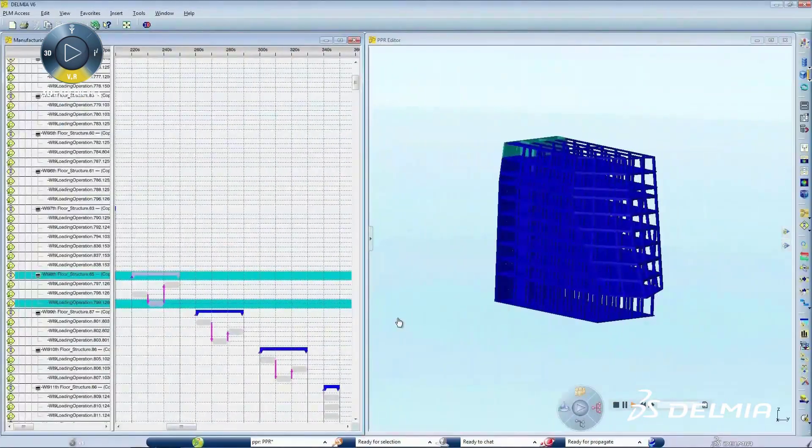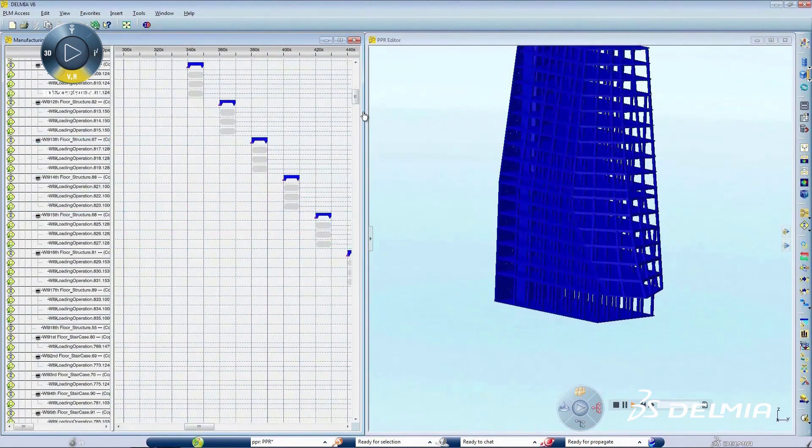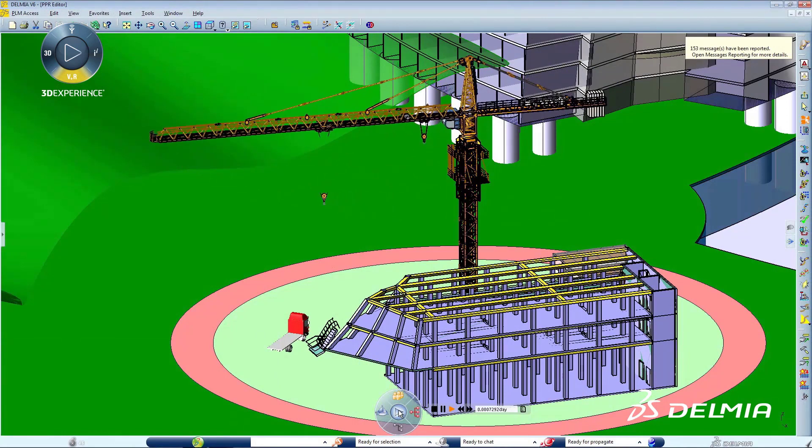4D simulation enables construction planners to optimize project schedules, resources, and labor by simulating systems and materials with relevant spatial information to detect logistical conflicts or inefficiencies.